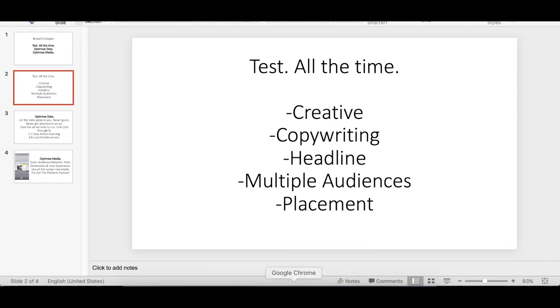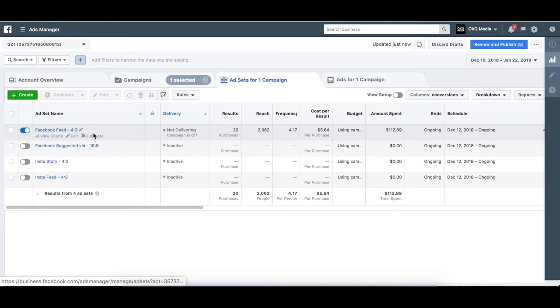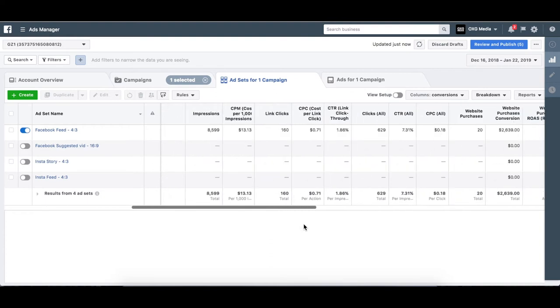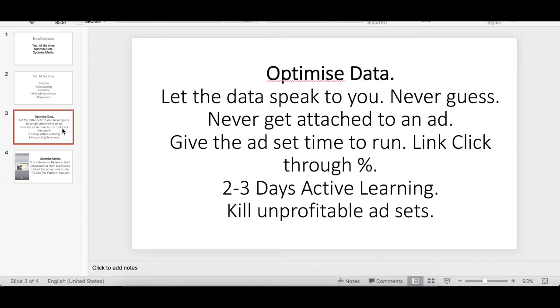The last part of testing: test multiple placements as well. A lot of people open one ad set and use all placements — audience network, Messenger, Facebook feed — all together. I don't like doing that because I'm unable to identify what is actually working and which placement is underperforming. Segmenting placements is just what my agency prefers to do.